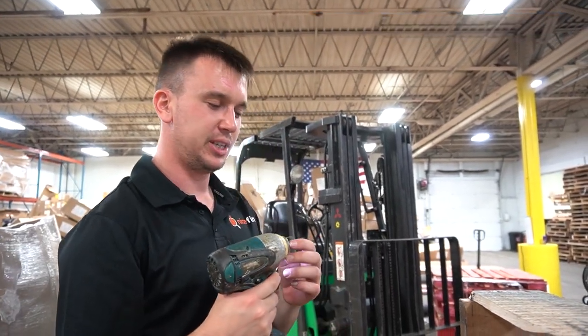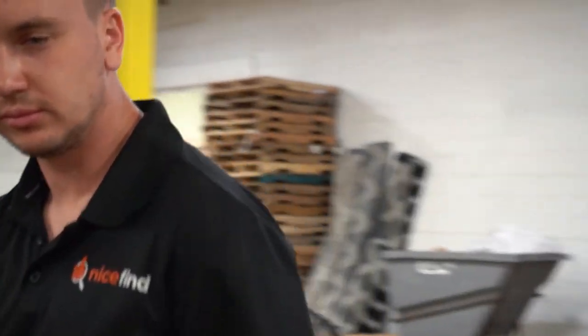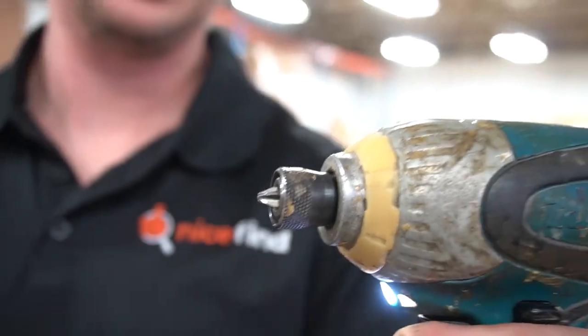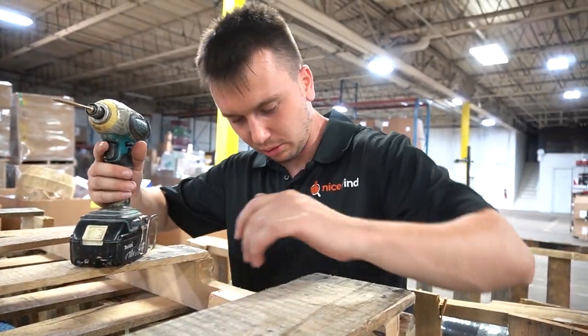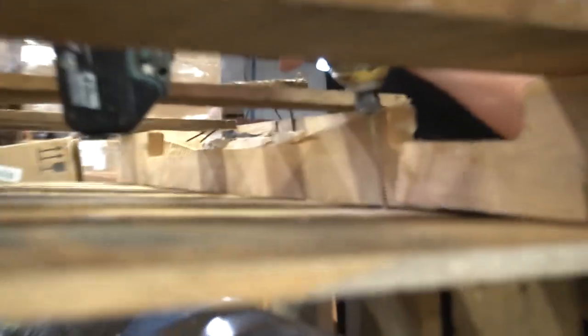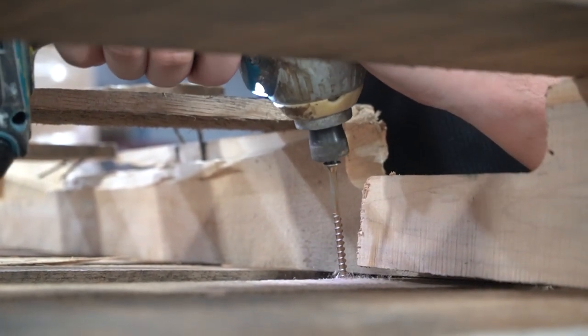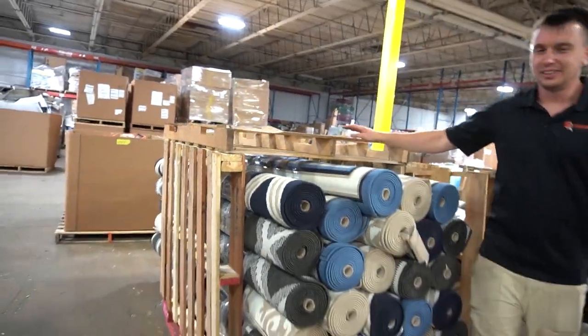So what's an end buyer? An end buyer is somebody that's actually going to use the item at their house. KK clearly needs a different drill bit — I don't think he's too concerned though, seems to be working perfect. These carpets are mostly local pickup, right? Mostly yeah — I don't know if we'll sell a whole truckload. How are my forearms looking? Your forearms are looking great.